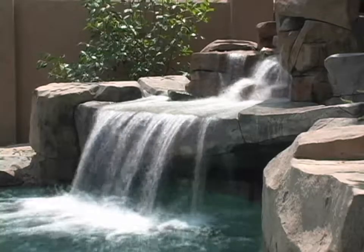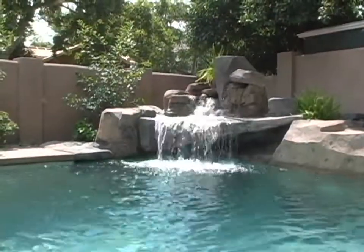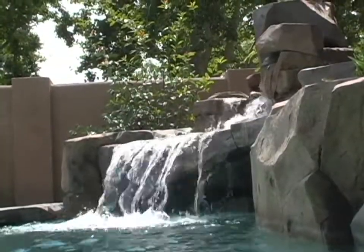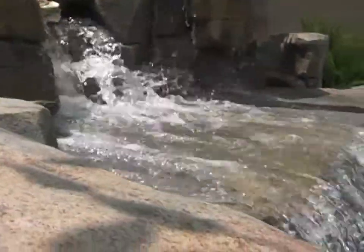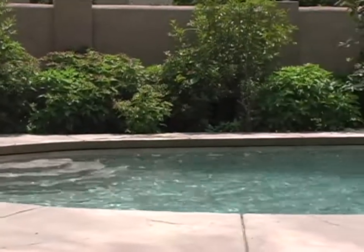Imagine yourself on the river's edge or some remote wilderness waterfall, and then let NatureCrete bring that setting to the privacy of your own backyard. It's beautiful. I mean, look at this — it's absolutely gorgeous. And the way that they've integrated the stamped concrete with the natural stone is excellent.